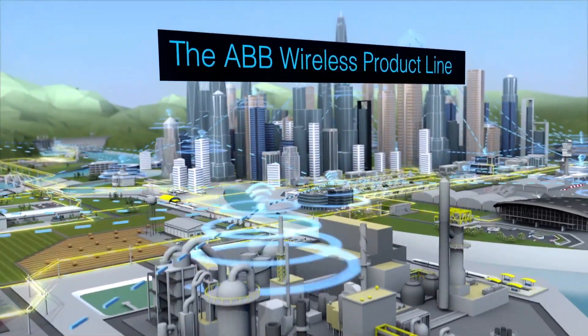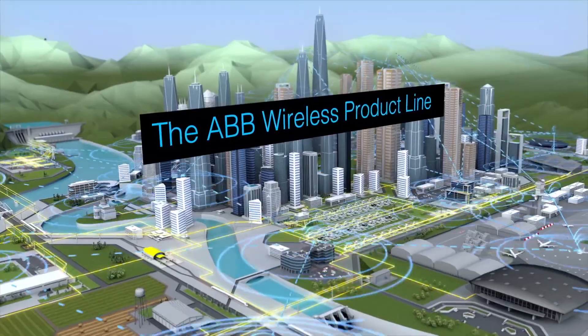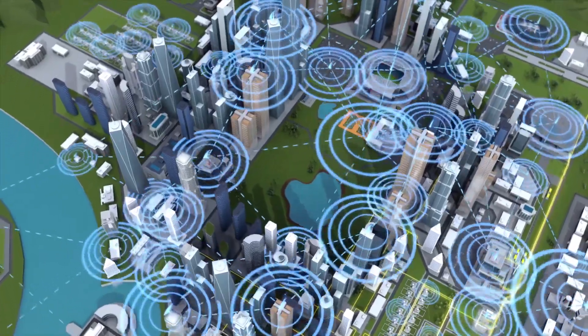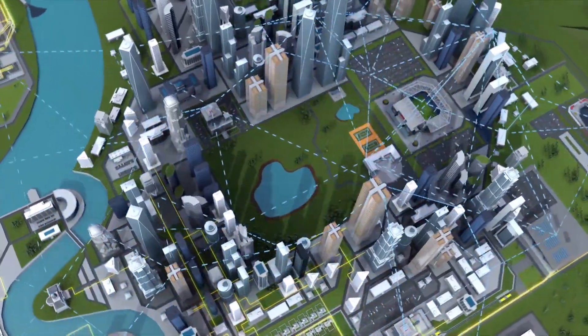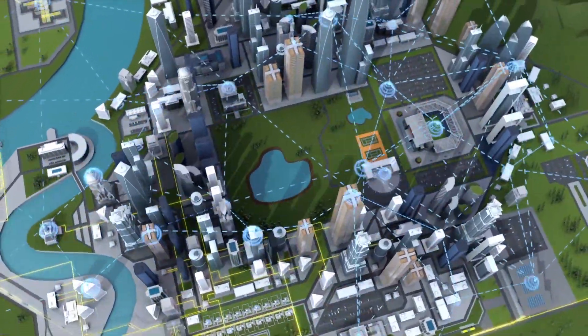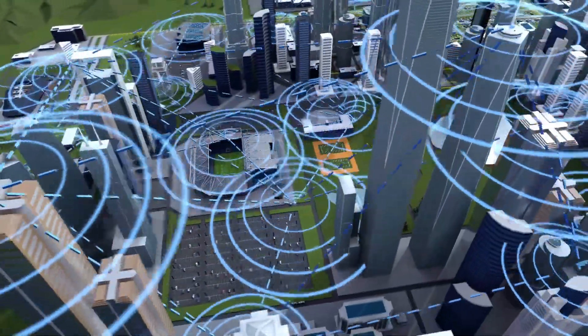The modern wireless network is built on an extensive portfolio which utilises best-in-class technology for each application. It's secured using a multi-layer, defense-in-depth architecture extended from the core to the edge. Each mesh router has an integrated firewall and IPSec VPN.